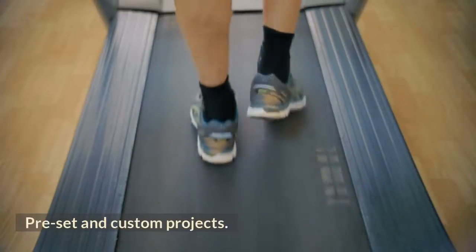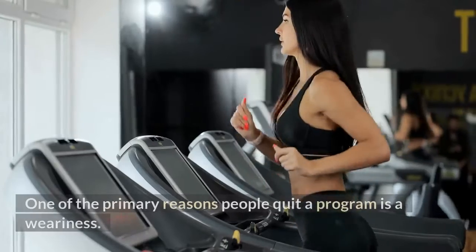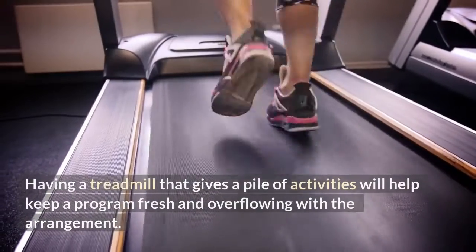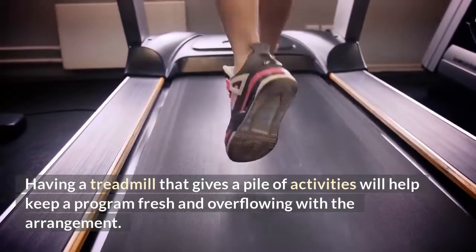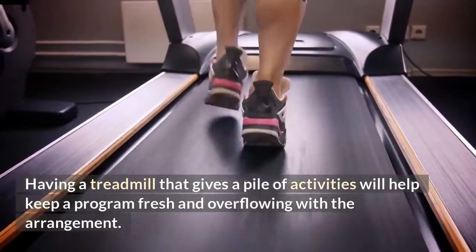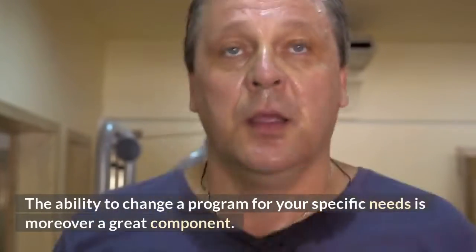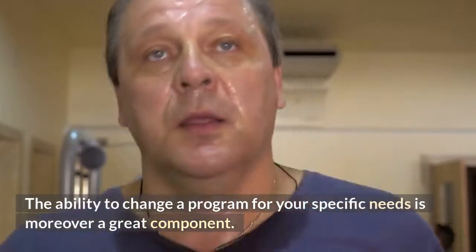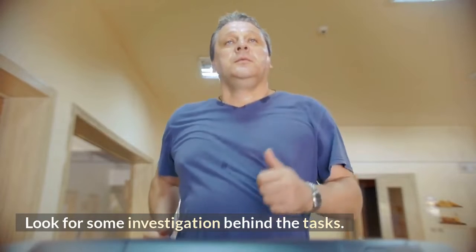Preset and Custom Programs: One of the primary reasons people quit a program is boredom. Having a treadmill that provides a variety of workouts will help keep a program fresh and full of variety. The ability to customize a program for your specific needs is also a great feature. Look for some research behind the workout programs.